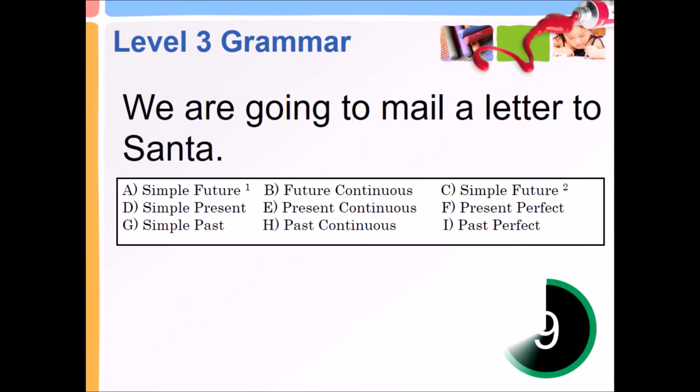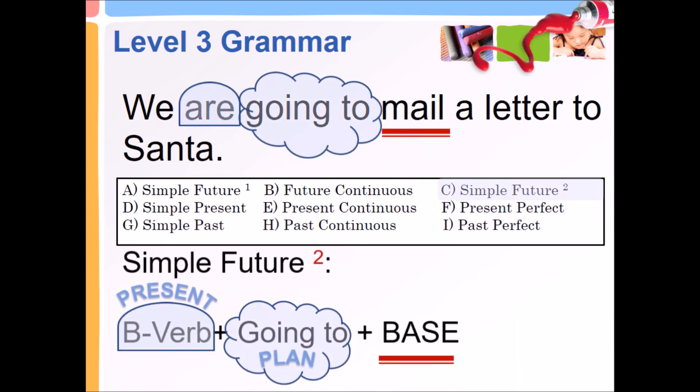We are going to mail a letter to Santa. Simple Future 2 — present B verb plus going to plus base.